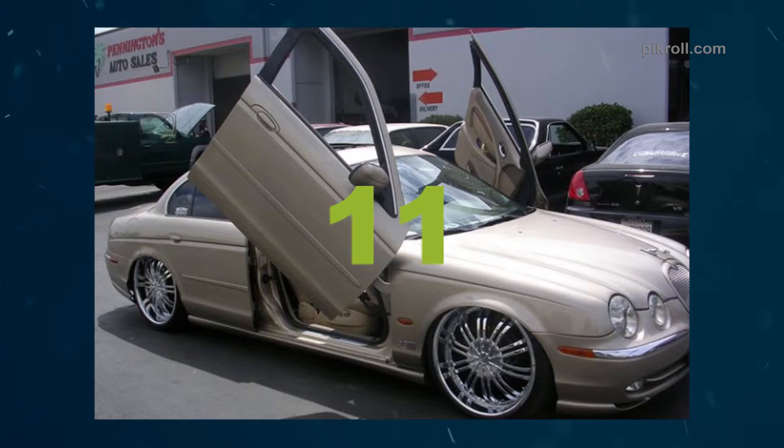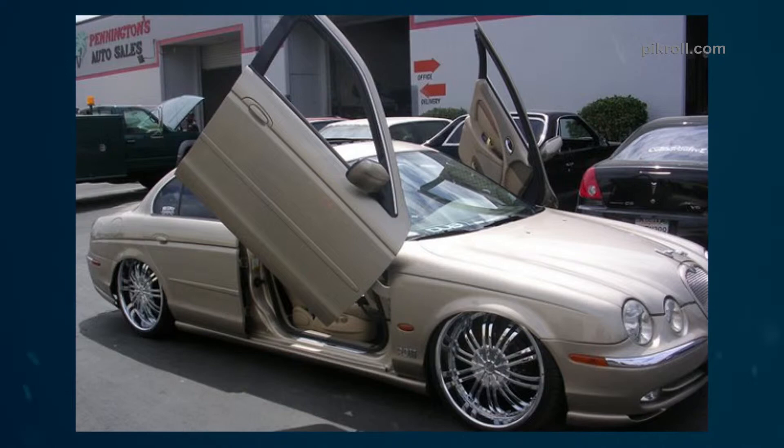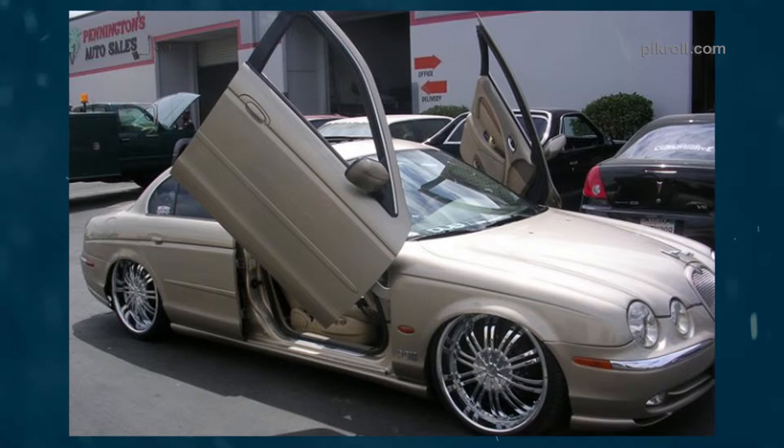Number eleven: Jaguar. Jaguar is not only a smart-looking car but also a high-performance vehicle. It is the most luxurious car brand of Jaguar Land Rover Automotive PLC. In 2015, the company announced it would return to motorsports for the third season of Formula E. On June 15, 2018, Jaguar broke the world speed record.